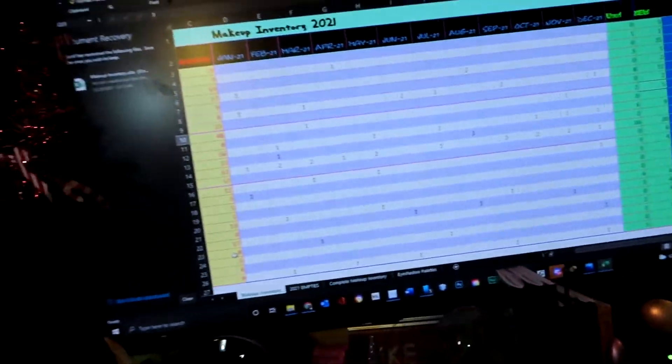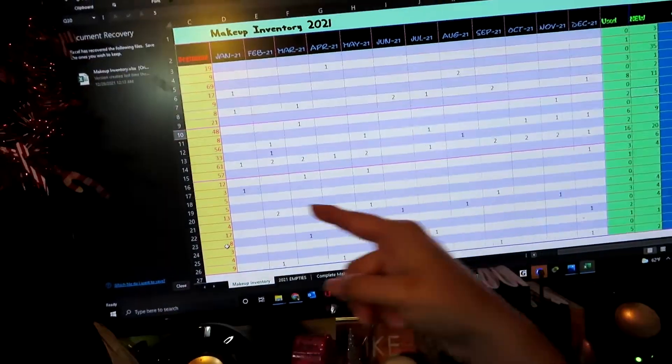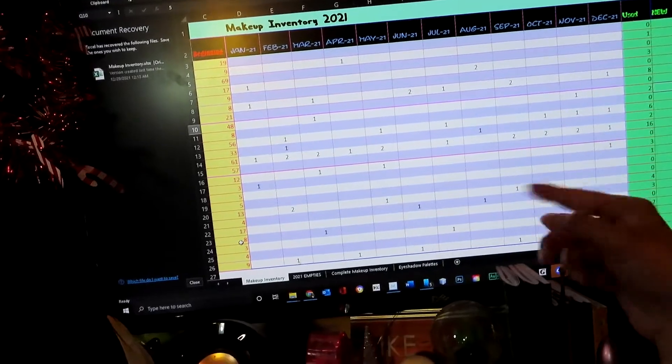I do have last year's inventory on my computer. As you can see, it is nicely organized, and all these numbers in the middle are the items that I used up. Anyways, let's get started. I feel like I did pretty bad, especially in the eye section, so I'll leave that for the end because it's terrifying. I'm going to begin with the face category.